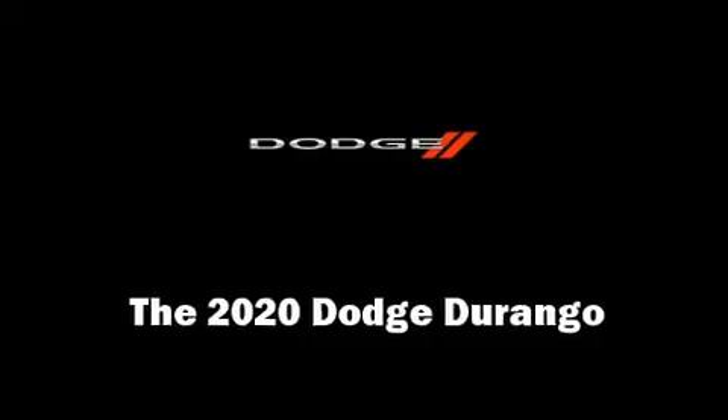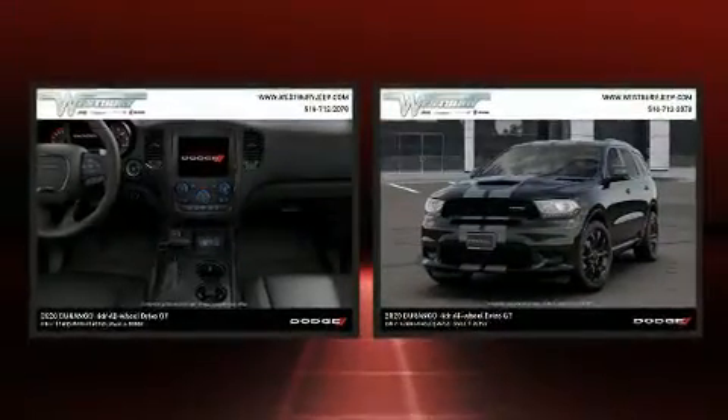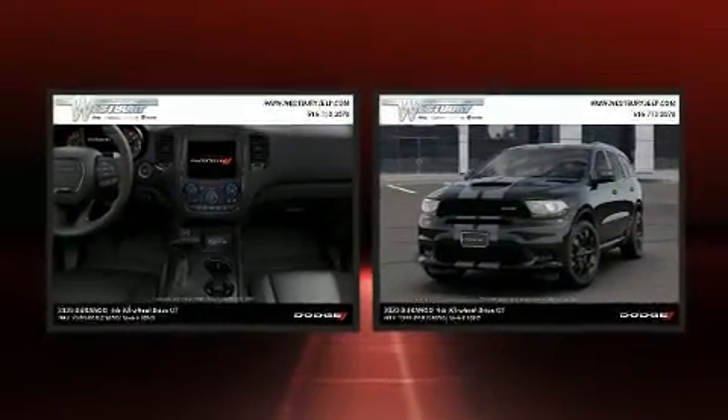Get excited about the 2020 Dodge Durango. Under the hood, you'll find a six-cylinder engine with more than 270 horsepower, and load-leveling rear suspension maintains a comfortable ride.